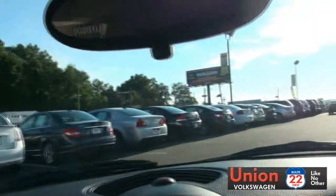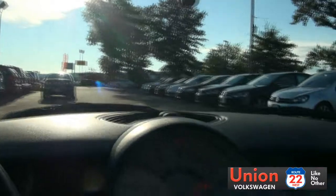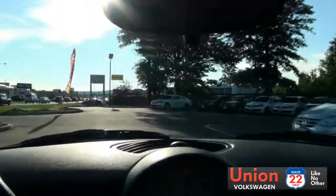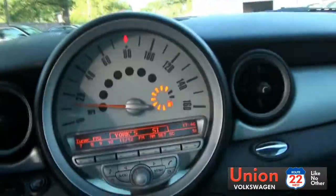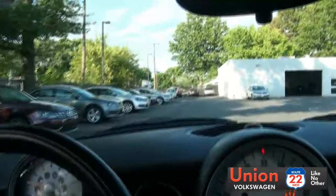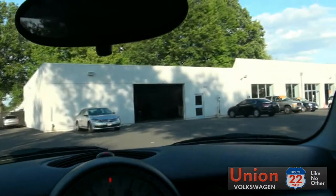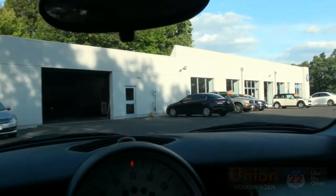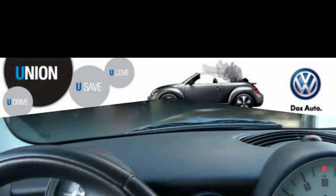As you can see looking around, we have many makes and models available here at Union. 908-687-8000 is the number to call — that's 908-687-8000.